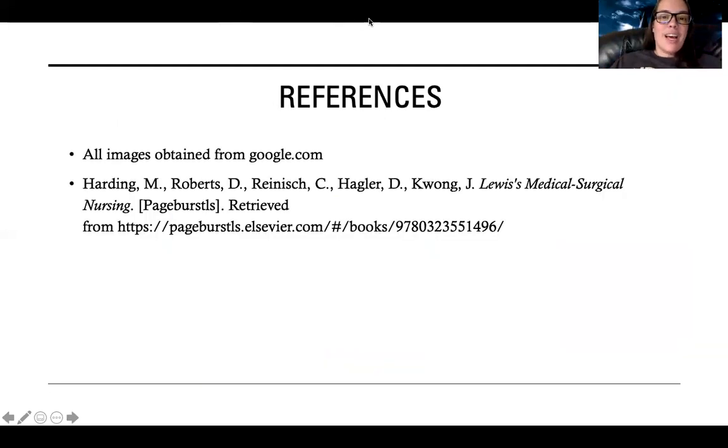So those are blood cancers in a nutshell. I hope that helped and that you feel more confident going into these cancers now. See you next time.